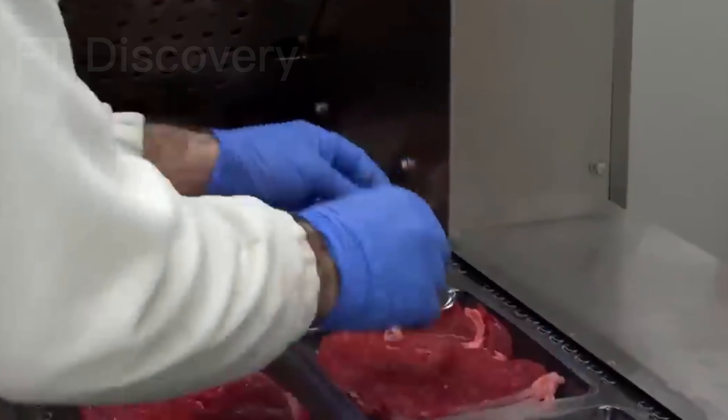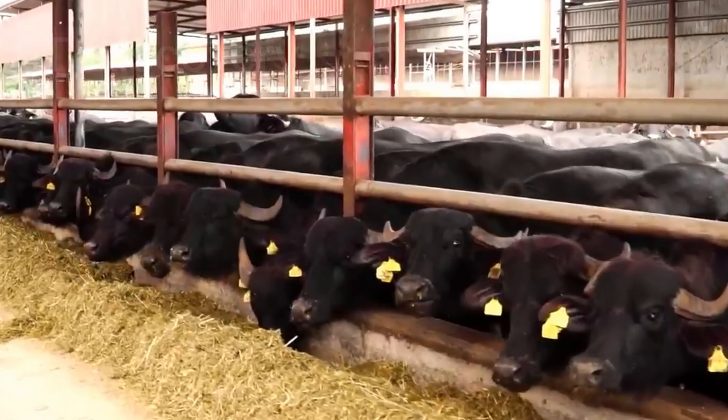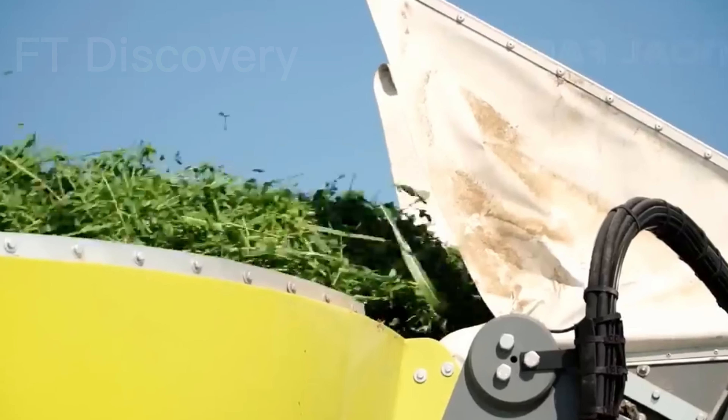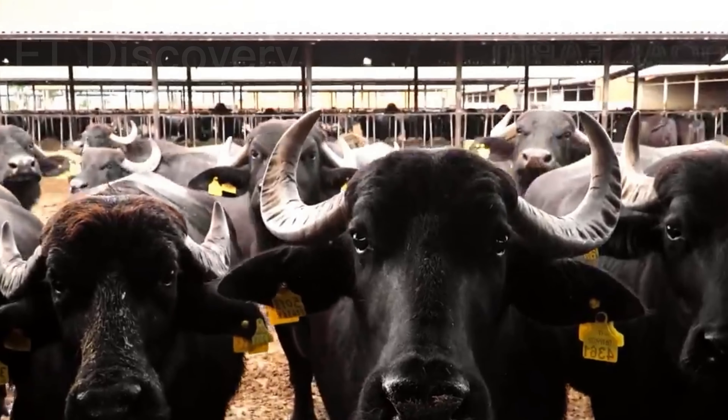Farming and meat processing are crucial for environmental conservation. We'll meet experts working towards a more sustainable future. In this comprehensive video, we've explored the world of buffalo farming, milk processing, and meat production.